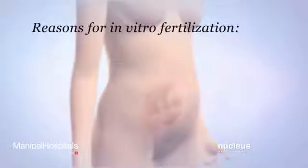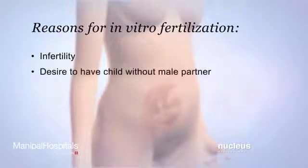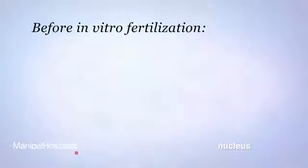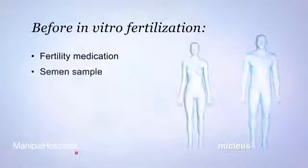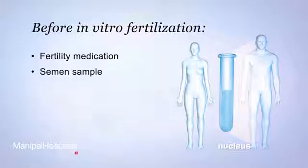In vitro fertilization may be performed if a woman has been having trouble getting pregnant, a condition known as infertility, or if a woman wants to have a child without a male partner. Before in vitro fertilization, a woman will receive fertility medication that causes more than one egg to grow and mature in the ovaries. A man will provide a semen sample so that the healthiest sperm can be collected for fertilization.